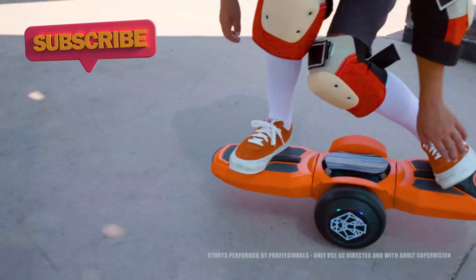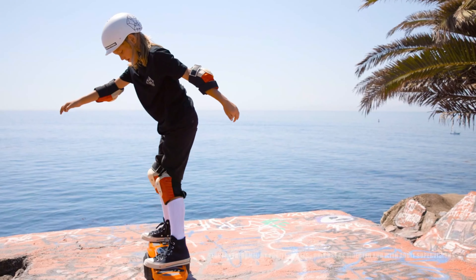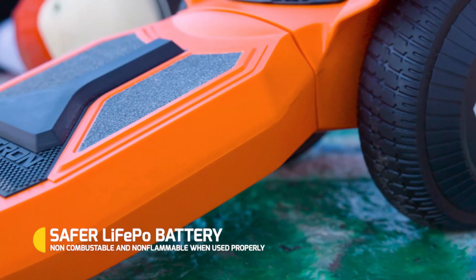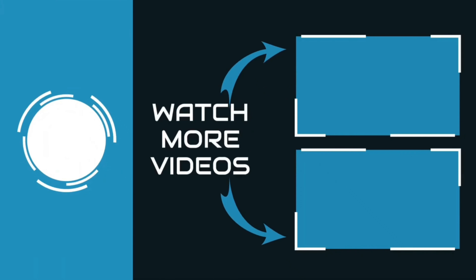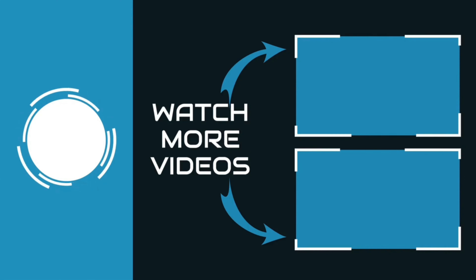Its intuitive controls provide a seamless learning curve, allowing riders to master the art of riding swiftly. Swagtran's commitment to safety shines through with the electric ride zipboard. If you like this video, please like and subscribe.